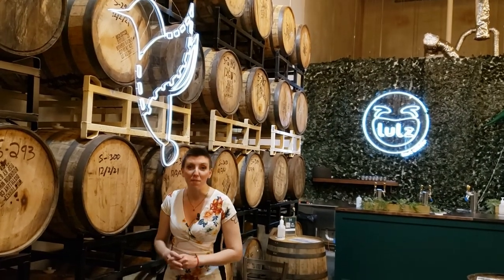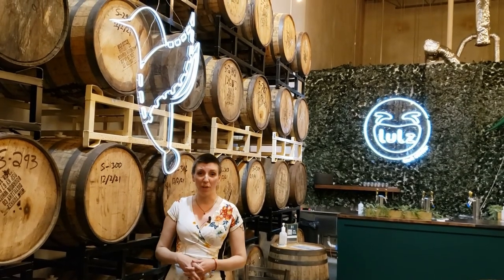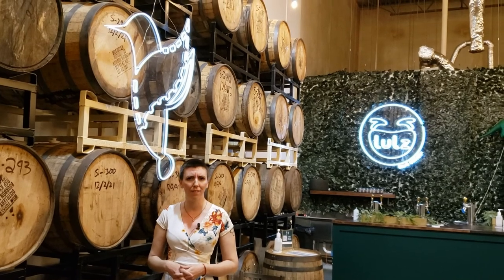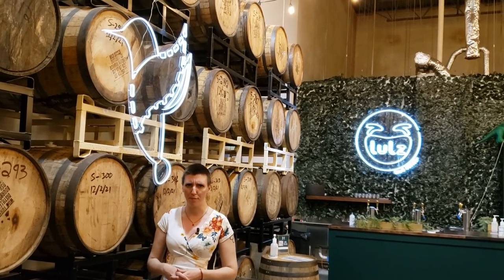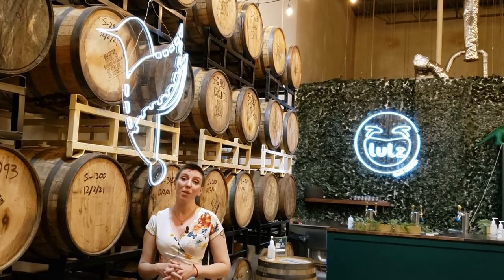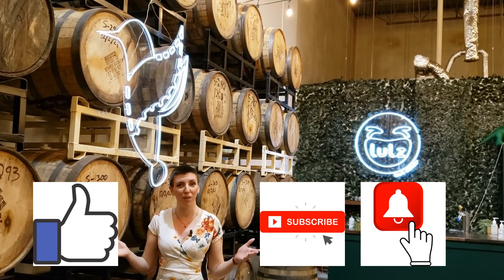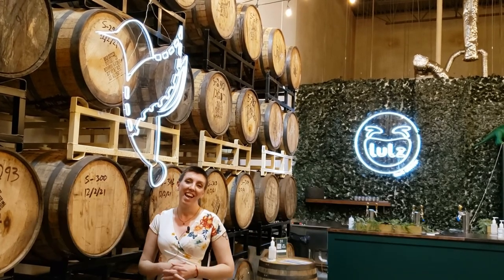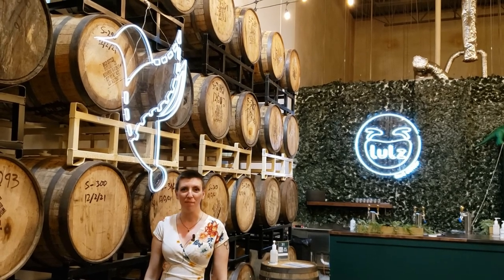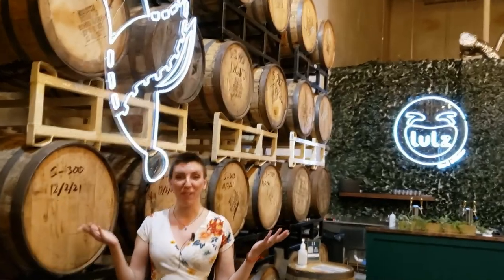We have had the most amazing time here today at Phase 3 Brewing Company in Lake Zurich, Illinois. If you get a chance, you have to check them out — they are making waves in every level of beer brewing all around the city. If you haven't already, tap that like, subscribe, and notification bell so you never have to go without one of our brewery tours again. Cheers, everybody — we've had such a good time. Bye, everybody from Phase 3 Brewing!